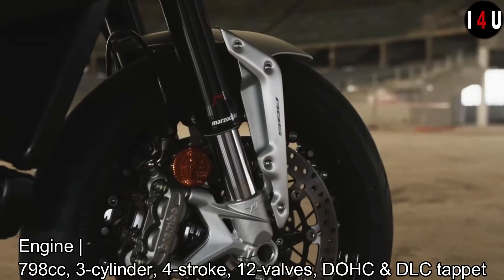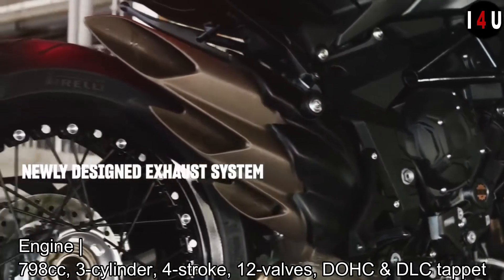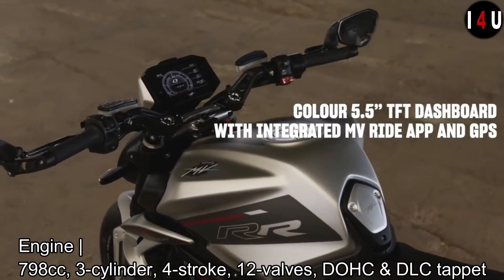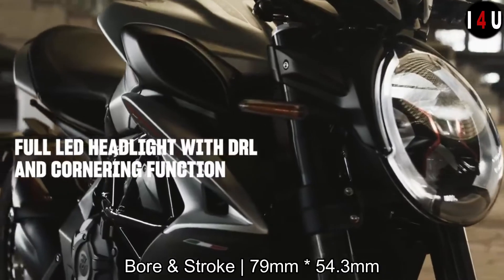The new Dragster RR features an engine with a displacement of 798cc, three-cylinder, four-stroke, 12-valve DOHC, with a mechanical chain tensioner and DLC tappet, with a 79mm bore and 54.3mm stroke.